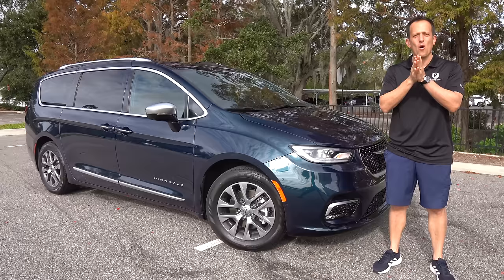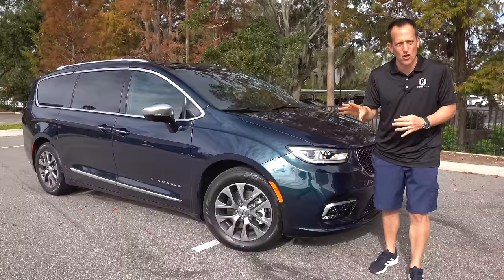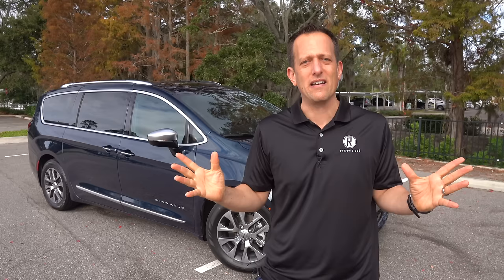Hey guys, what's up? It's Joe Rady from Rady's Rides. We're back here at one of my special filming spot locations because we have the granddaddy of the minivan class right here next to me. This is a 2024 Chrysler Pacifica Pinnacle. But before we get into this maximum family hauler with plug-in hybrid technology, let's talk about what's going on here.